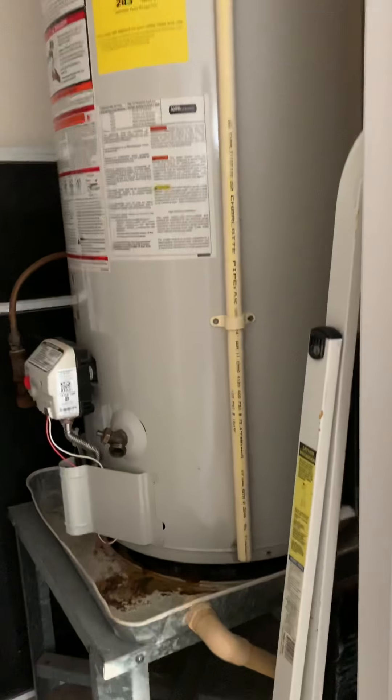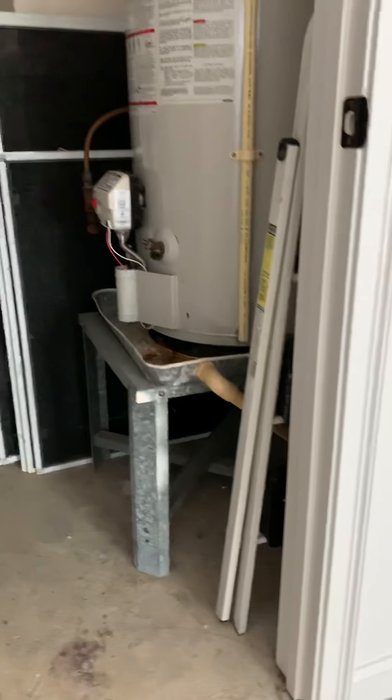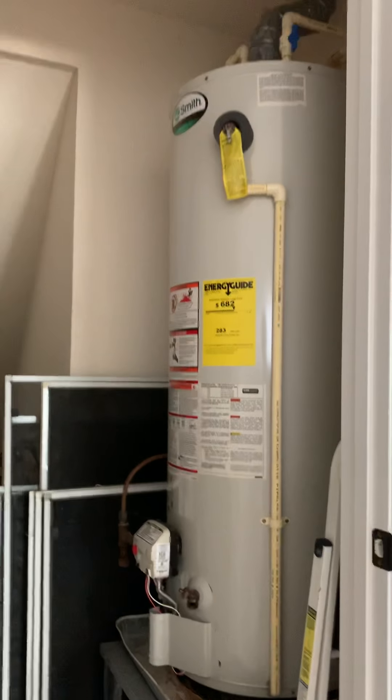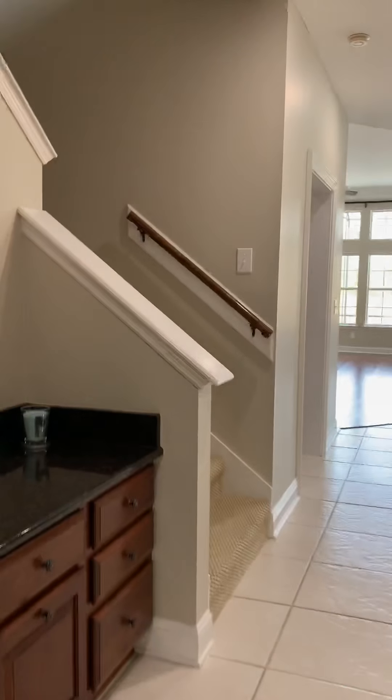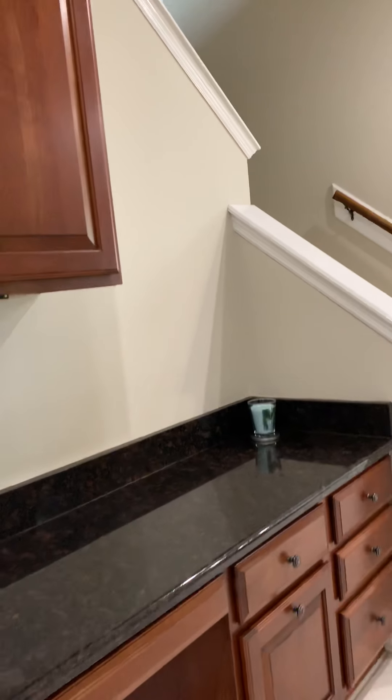So I think they've got the downstairs water on this gas one. And the upstairs water is on a cool new electric-type water heater. I've never seen it but it's a new-age type — they replaced a water heater and put that in.